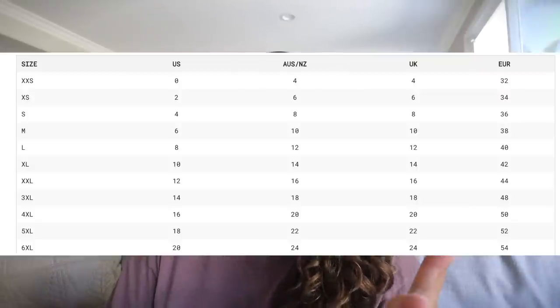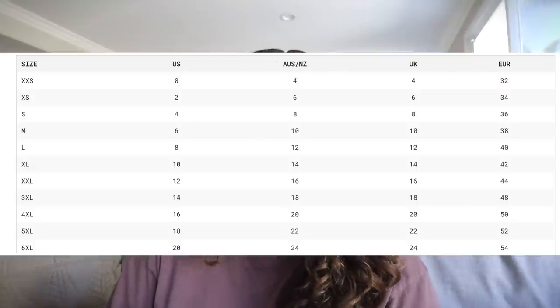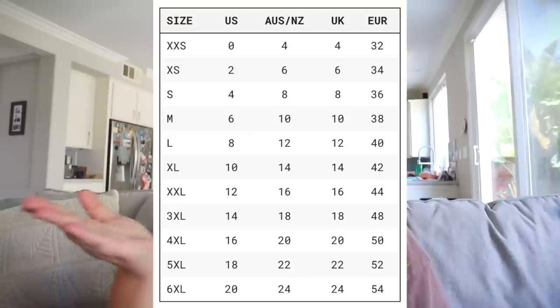I just sat down to try and order the stuff for this review — buckle up. I took a look at their size chart and I was just kind of confused. I usually wear a size 20 or a 2X, but on Princess Polly's size chart, it says a 2X would be a 6XL.